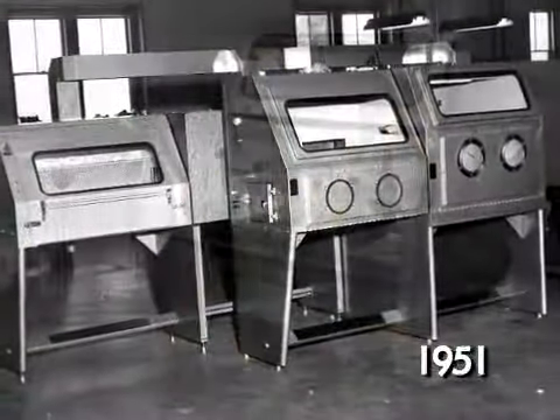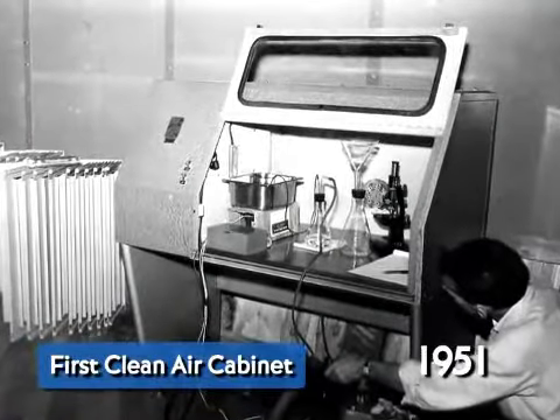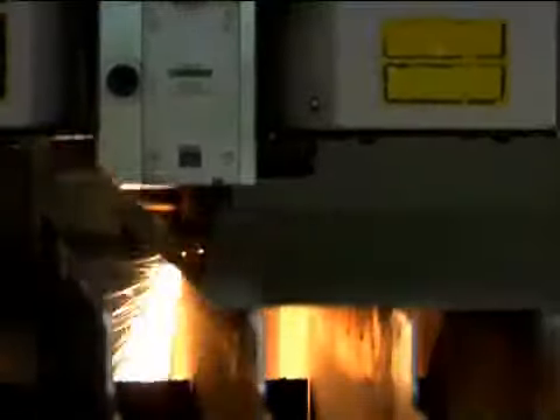In 1951, the Baker Company introduced the world's first clean air cabinet. Ever since then, we have led the way in quality, safety, and innovation.